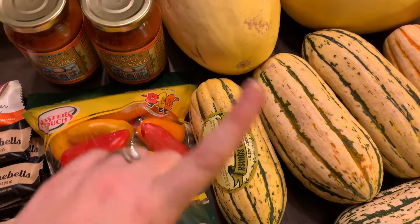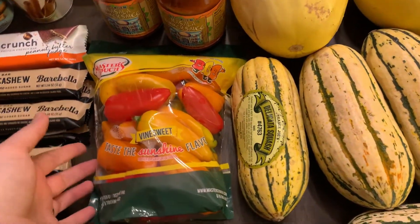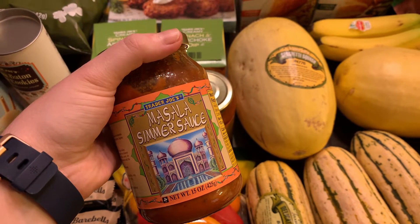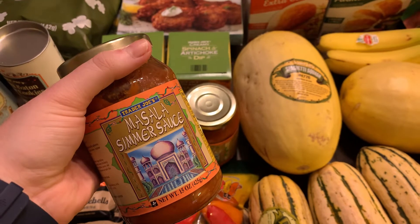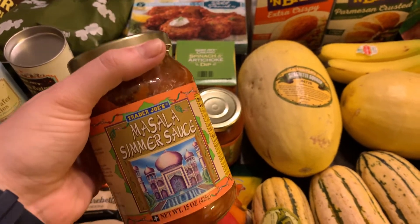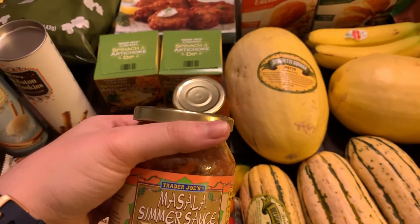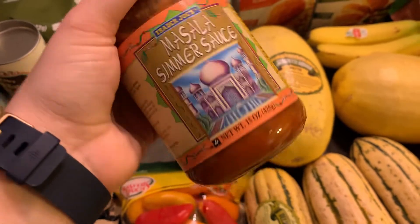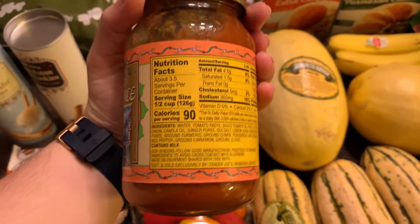Also from Trader Joe's, the mini peppers — Target had some but they're cheaper at Trader Joe's. We're going to do the laughing cow cheese and everything bagel seasoning combo that's popular on Weight Watchers Instagram. We also picked up Trader Joe's masala simmer sauce to make homemade chicken tikka masala. The full homemade version is very involved, so this sauce skips a step. To make it chicken tikka, you marinate the chicken in a yogurt base, then add the masala sauce made with Indian spices and tomato base.